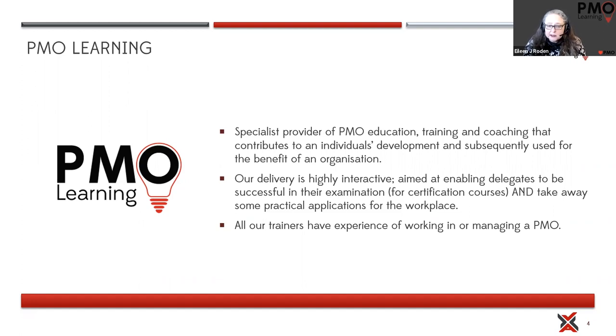All of our trainers have had real experience of working in a PMO, and a number of our trainers actually still have a day-to-day job working in a PMO — they have arrangements with their organizations to deliver training a number of days a month for us. One of our trainers delivered a course last week and was able to show delegates what they use in their own organization: real-life conversations, not just somebody who's learned the textbook.